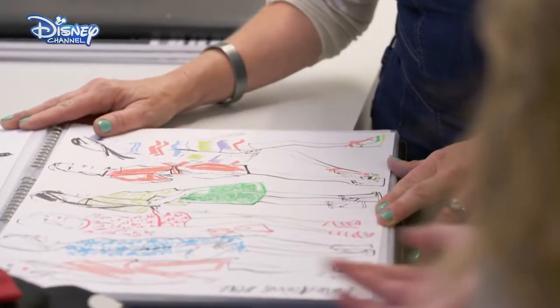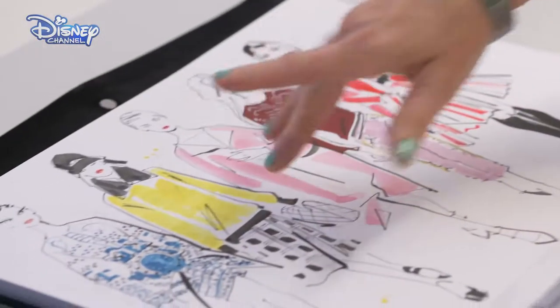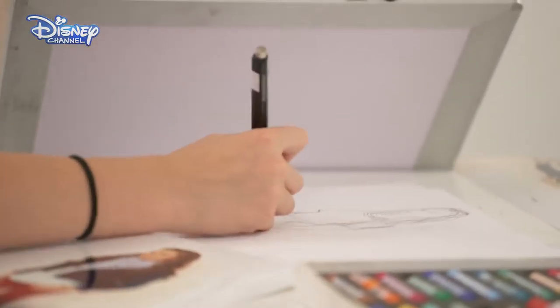Jacqueline shows the girls some great illustration styles. There are loads of different techniques that we use in fashion illustration, but these are two of my favourites: marker pens mixed with the black brush line, and then the soft chalk pastels. Illustration is great fun and it creates unique results.